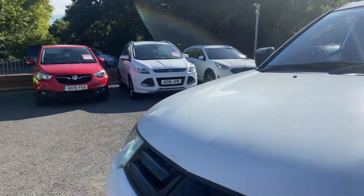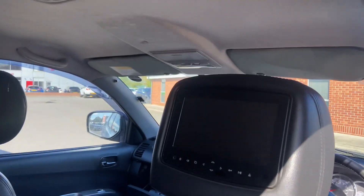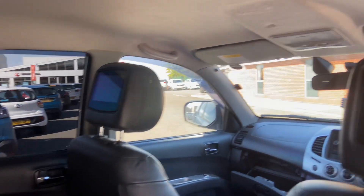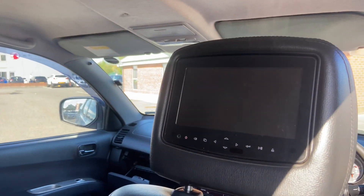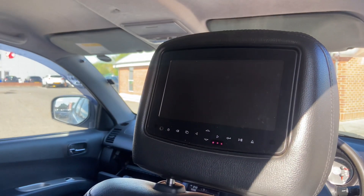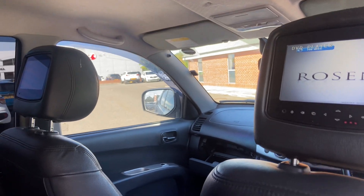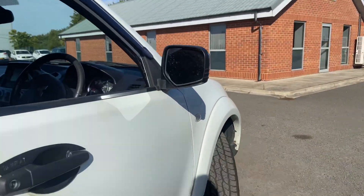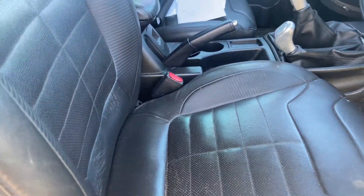Heading into the vehicle: this vehicle has full leather. The rear of the vehicle has full DVD headrests with headphones, and they work as well — as you can see, both switch on and both play.